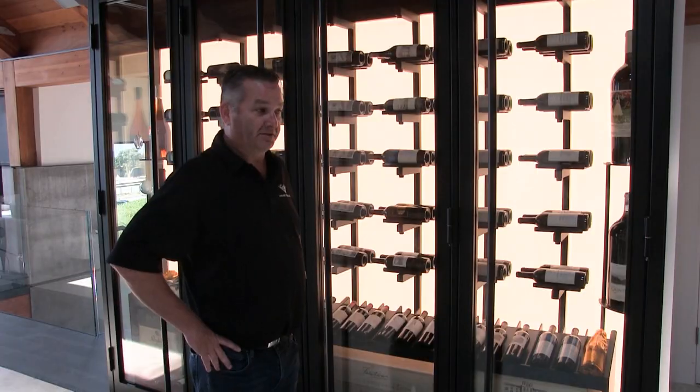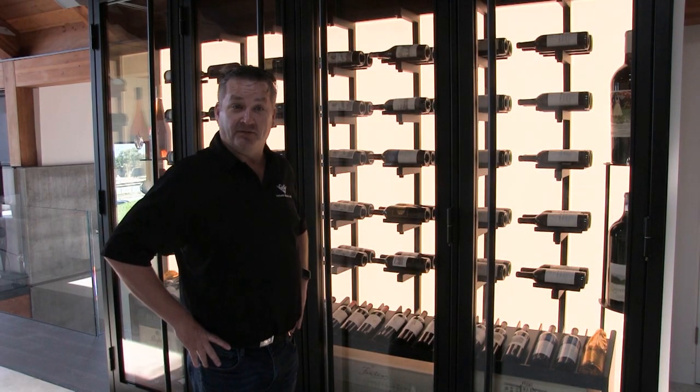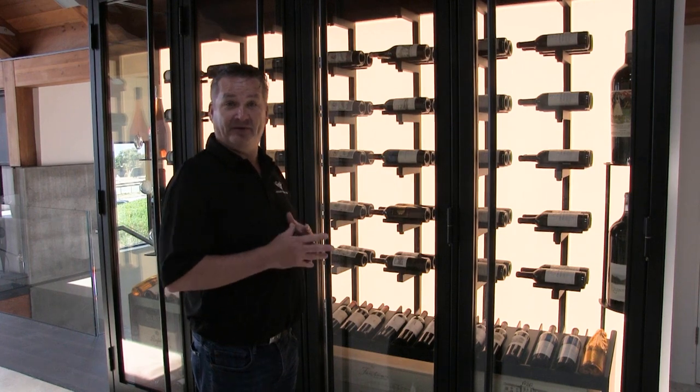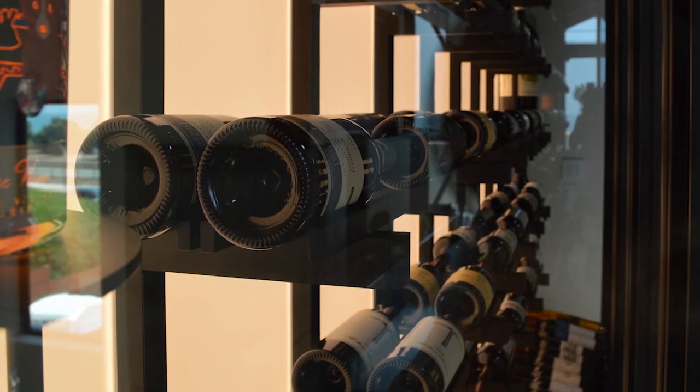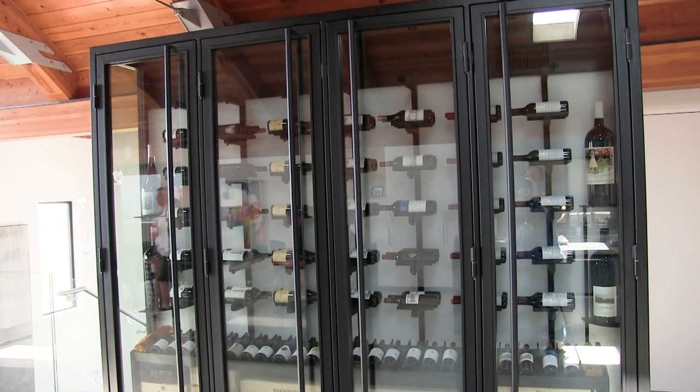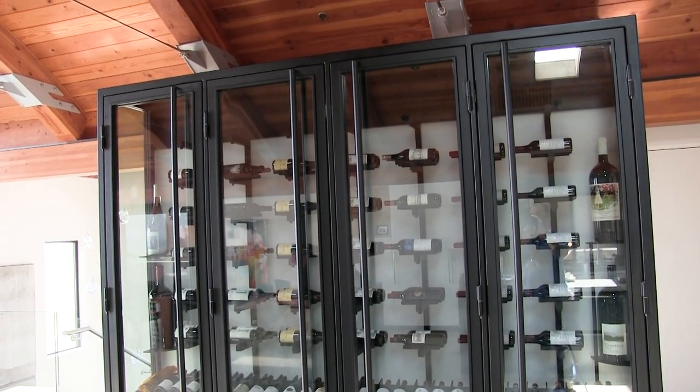This one I worked closely with an interior designer. We went through many lighting levels. There's actually a lighting specialist that did the backlit panel. There's an interior designer I worked with, a custom steel manufacturer that we worked with to complete the entire project and bring it together as a wine cellar.